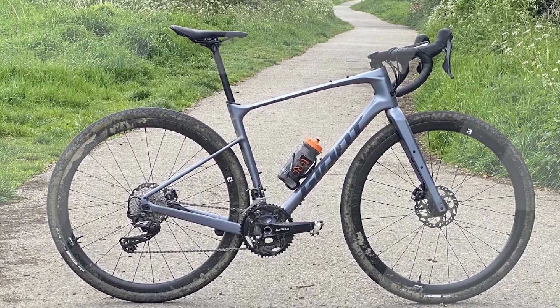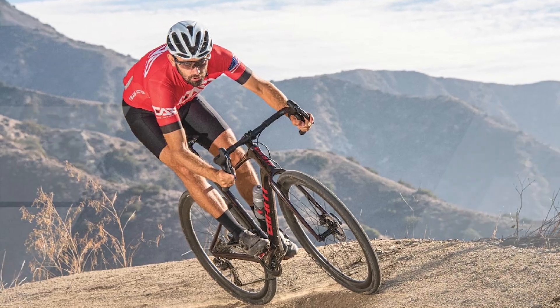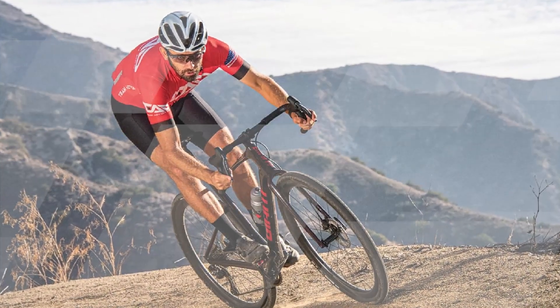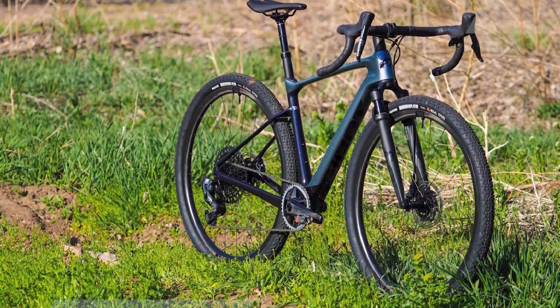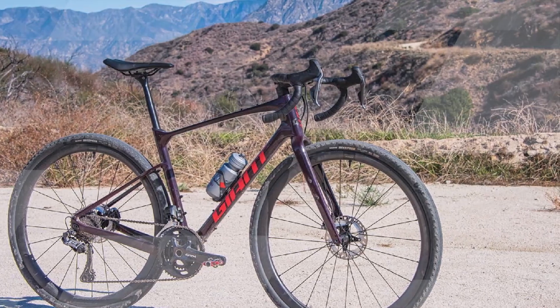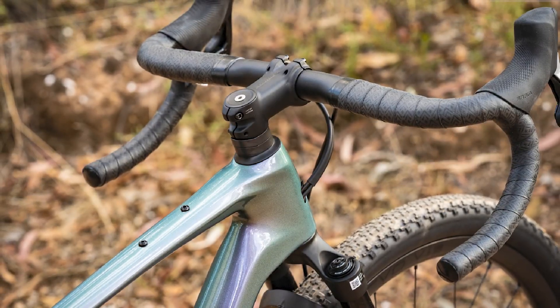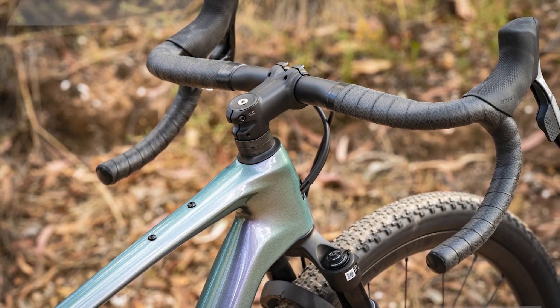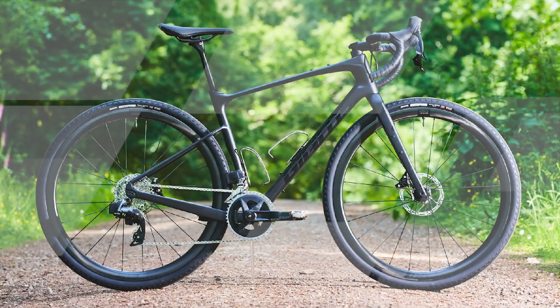The Revolt Advance Pro Zero boasts wide 700c wheels wrapped in high-volume tubeless tires for optimal traction and stability on gravel roads, rough trails, and even pavement. The Maestro suspension design at the rear of the bike absorbs shocks and bumps, delivering a smooth and controlled riding experience. Hydraulic disc brakes provide reliable stopping power, instilling confidence on descents or during unpredictable weather conditions. With its extensive range of attachment points, this bike is perfect for bikepacking adventures, and its comfortable geometry ensures you can comfortably spend long hours in the saddle. In summary, the Giant Revolt Advance Pro Zero is an exceptional choice for riders seeking an all-terrain, high-performance gravel bike, ready to conquer any adventure or race.